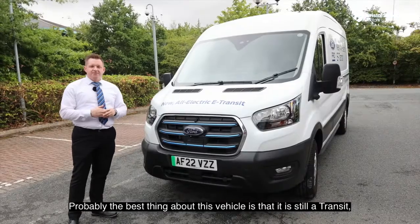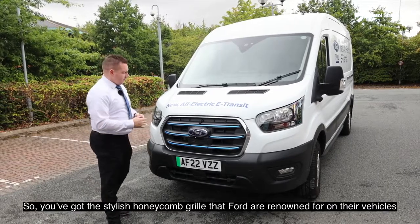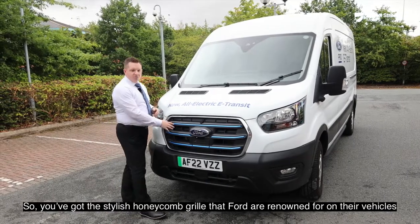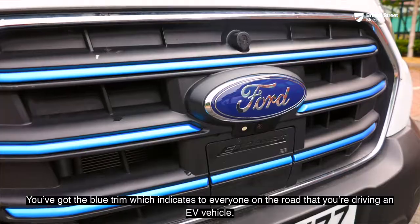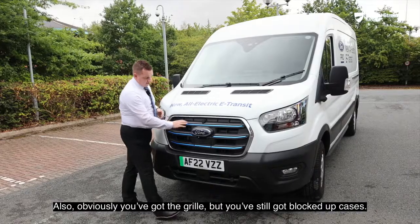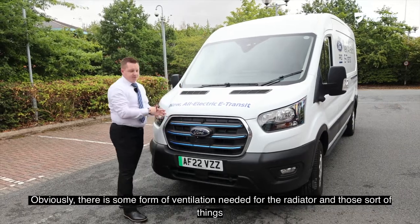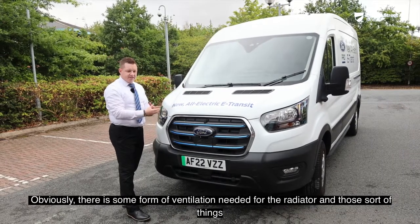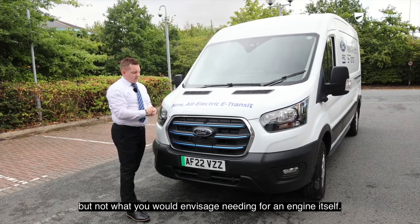Probably the best thing about this vehicle is it is still a Transit but it is now the E-Transit. You've got the stylish honeycomb chrome grille that Ford are renowned for, you've got the blue trim which indicates to everyone on the road that you are driving an EV, and you've still got the grille but with blocked-up sections — there is some ventilation needed for the radiator, but not what you'd expect for an engine.